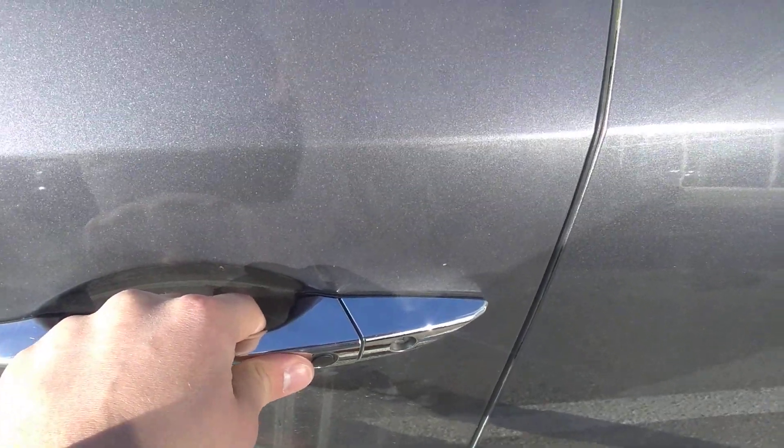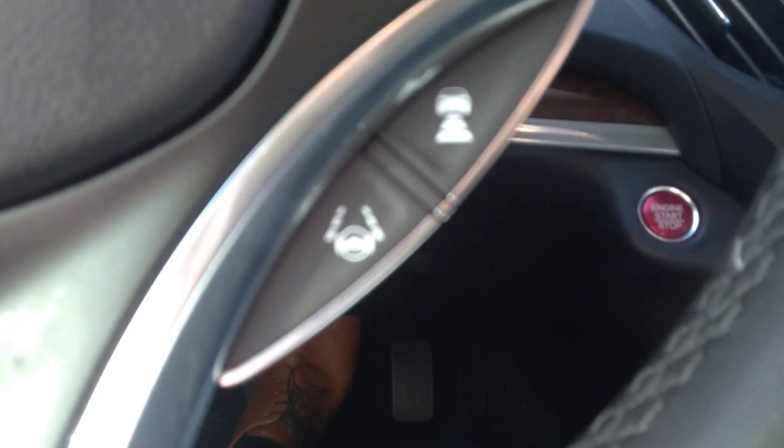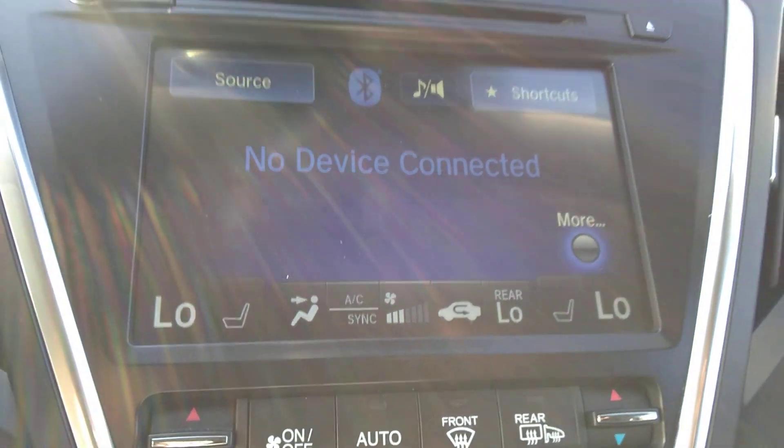Now in the front, where you're going to be spending most of your time, you've got keyless entry — just press that button on the door to open it. Inside we've got adaptive cruise control and lane keep assist, heated steering wheel, and heated seats.